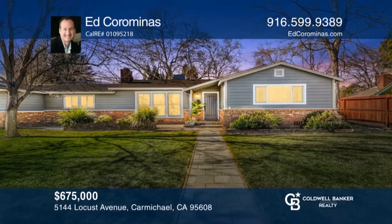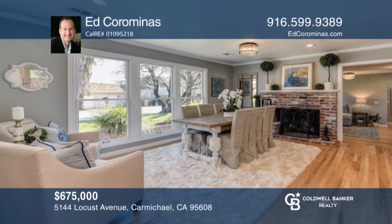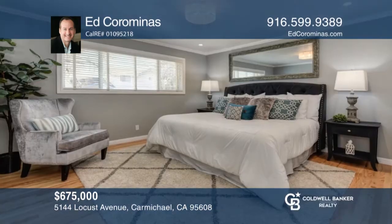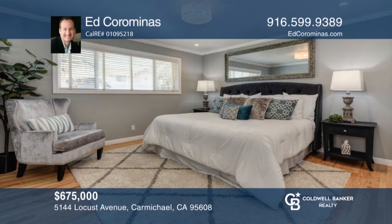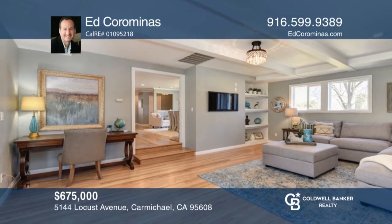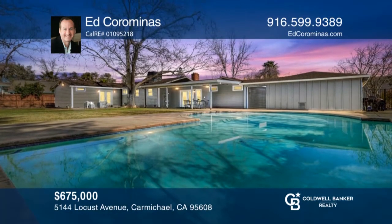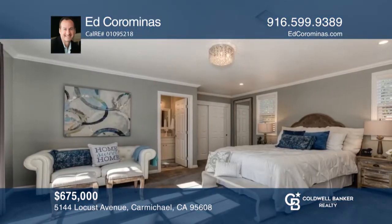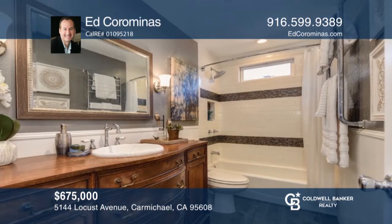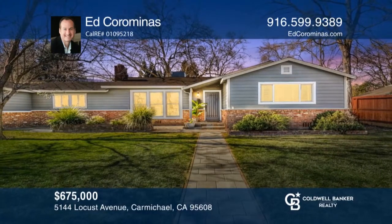This updated, deluxe, ranch-style home features two master bedroom suites and quality features. The chef's kitchen is a dream come true with professional appliances, double ovens, built-in fridge, along with striking granite counters and custom cabinetry. This open, wonderful flowing home has a stately dining area with a fireplace, a tremendous family room that overlooks the backyard, a covered patio and pool. The master bedrooms with beautiful updated bathrooms give ample privacy. Call Ed Koraminas to find out more.